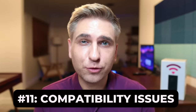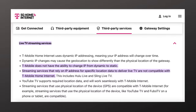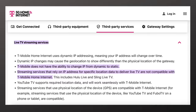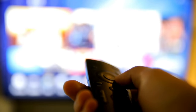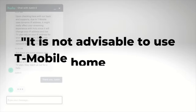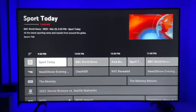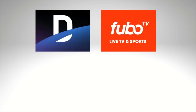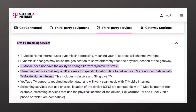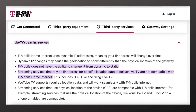Number eleven: compatibility issues. Let's start with live TV streaming services. T-Mobile says live TV services that rely on IP address for specific location data aren't compatible. I've tested the major live TV services, and this appears to mostly be a problem with Hulu Live TV and Sling TV — Hulu Live more than Sling. YouTube TV, my favorite live TV service, is compatible with T-Mobile home internet, and so are other live TV services that have confirmed to me they work with the service. To be clear, this is not a widespread issue — streaming most live TV services, as well as on-demand and free services, should not be a problem. Overall, I've had a great experience streaming with T-Mobile home internet.